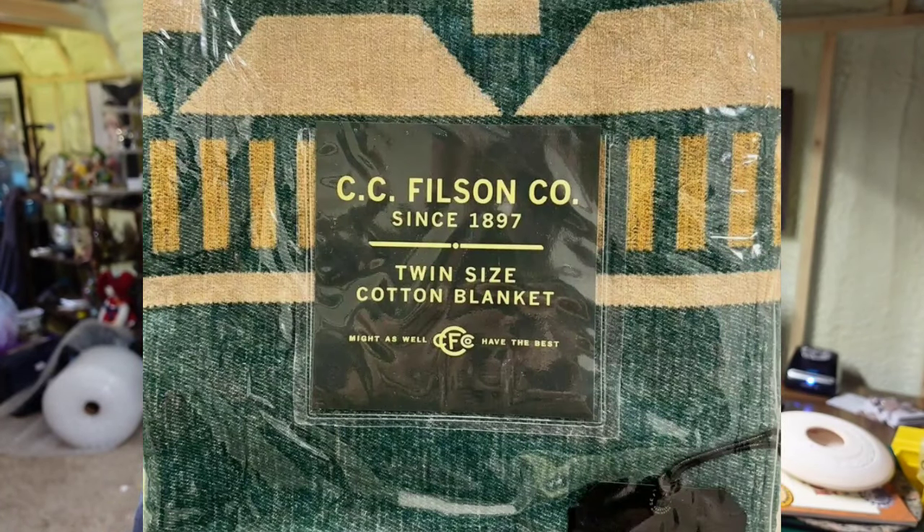This brand kept coming up a lot: CC Filson. I put this up for two reasons — one to show the brand, because I saw a lot of CC Filson selling for hundreds of dollars, and two to show you Smokey the Bear. About two years ago I found two Smokey the Bear posters rolled up in a trash can from an online auction and they sold for over $300 each. Watch out for Smokey the Bear stuff and watch out for CC Filson. This one said made in Portugal, which also would have made me look it up, and it sold for almost $300. It was a twin size blanket, new in package.